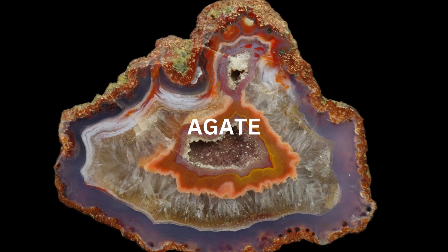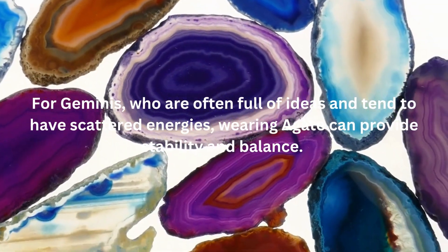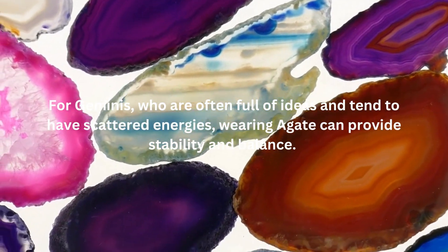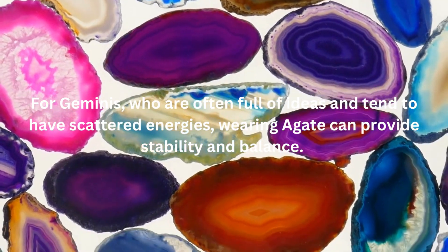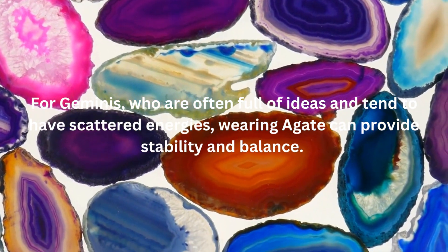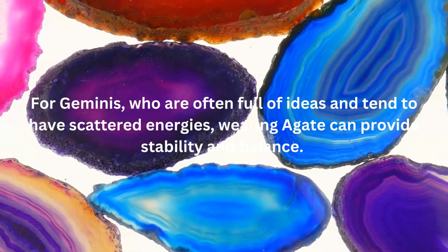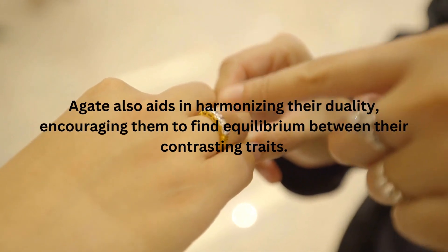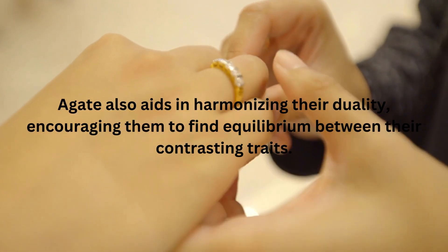The first birthstone associated with Gemini is Agate. Agate is a beautifully banded gemstone known for its grounding properties. For Geminis, who are often full of ideas and tend to have scattered energies, wearing Agate can provide stability and balance. It promotes focus, enhances concentration, and helps Geminis tap into their analytical abilities. Agate also aids in harmonizing their duality, encouraging them to find equilibrium between their contrasting traits.